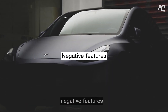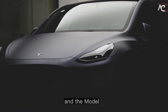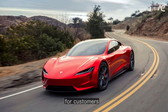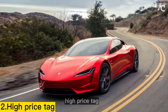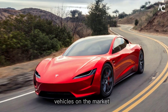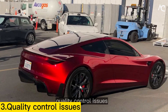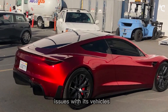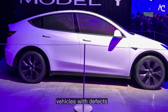Negative Features. Limited Availability — Tesla vehicles are in high demand, and the Model Y is no exception. This can lead to long wait times for customers who want to purchase a Model Y. High Price Tag — Tesla vehicles are more expensive than many other electric vehicles on the market, which can make them out of reach for some consumers. Quality Control Issues — Tesla has been known to have quality control issues with its vehicles, leading to some customers receiving vehicles with defects.